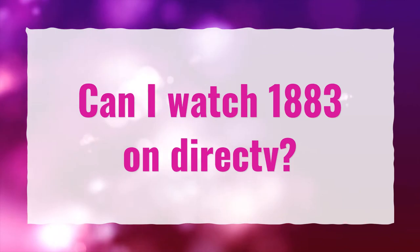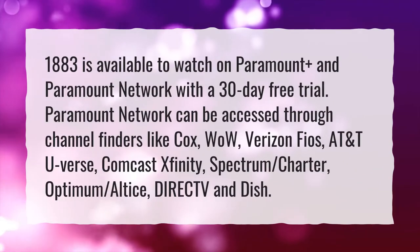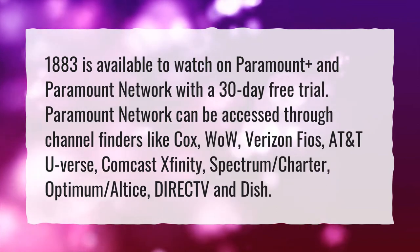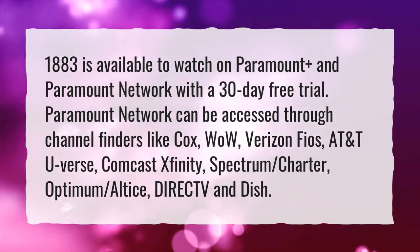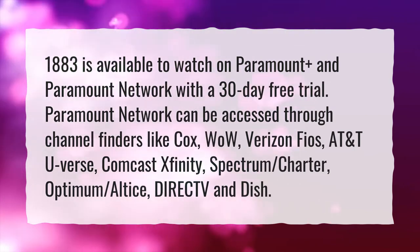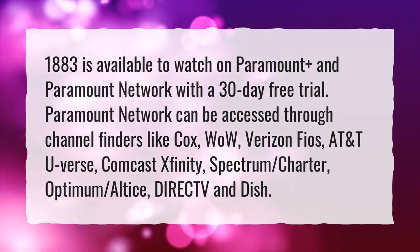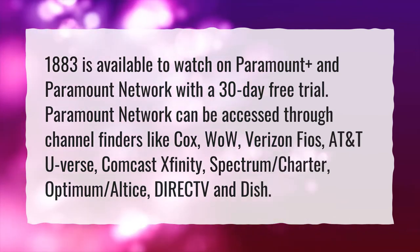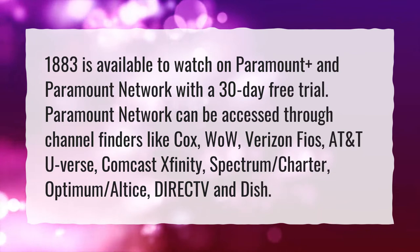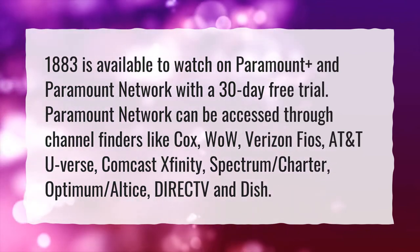Can I watch 1883 on DirecTV? 1883 is available to watch on Paramount Plus and Paramount Network with a 30-day free trial. Paramount Network can be accessed through channel finders like Cox, WOW, Verizon Fios, AT&T U-Verse, Comcast Xfinity, Spectrum, Charter, Optimum, Altus, DirecTV, and Dish.